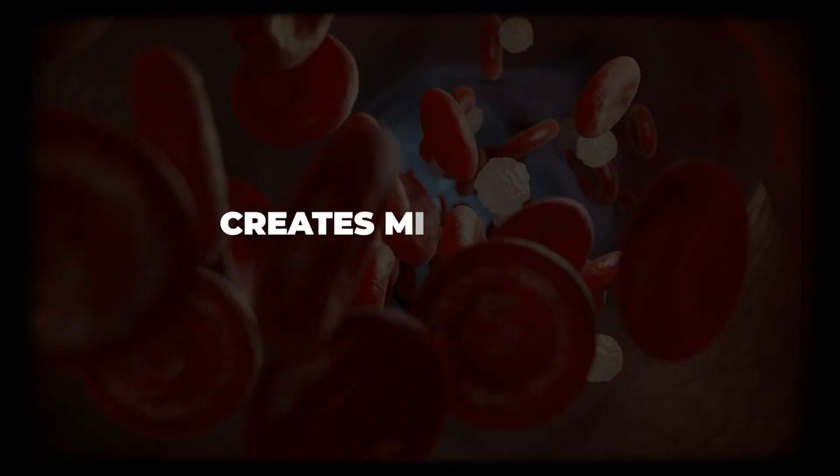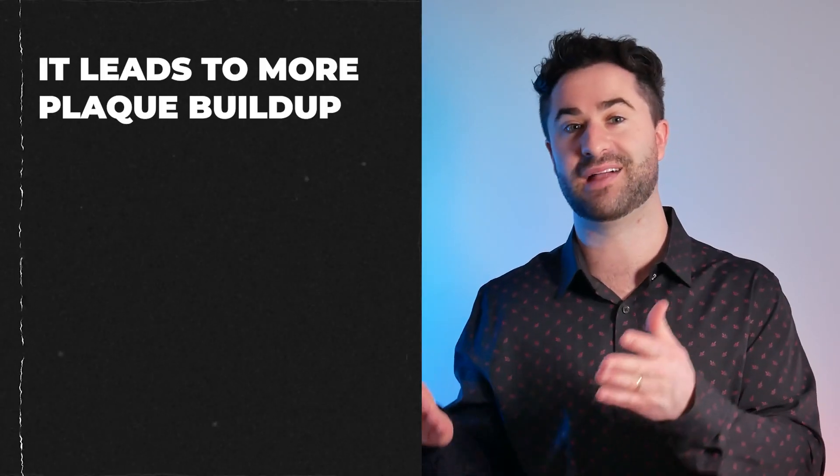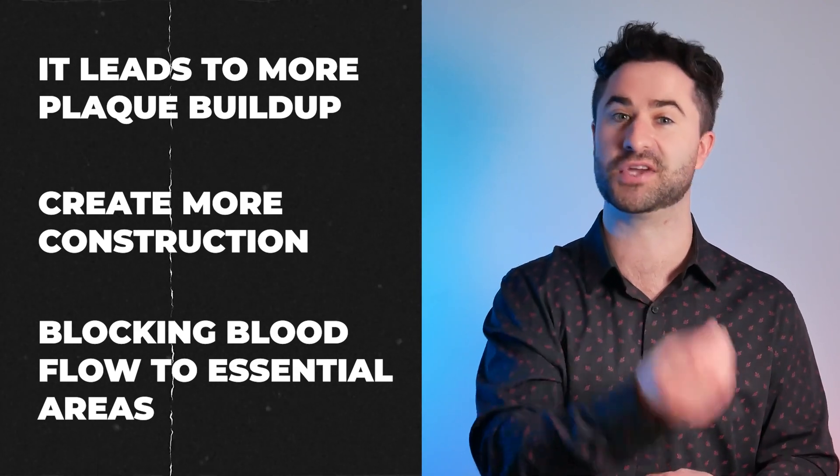Doing this over time, this turbulent flow creates micro tears within the arteries, which leads to more plaque buildup, creating more construction and making it difficult for the blood to get to where it really needs to go.